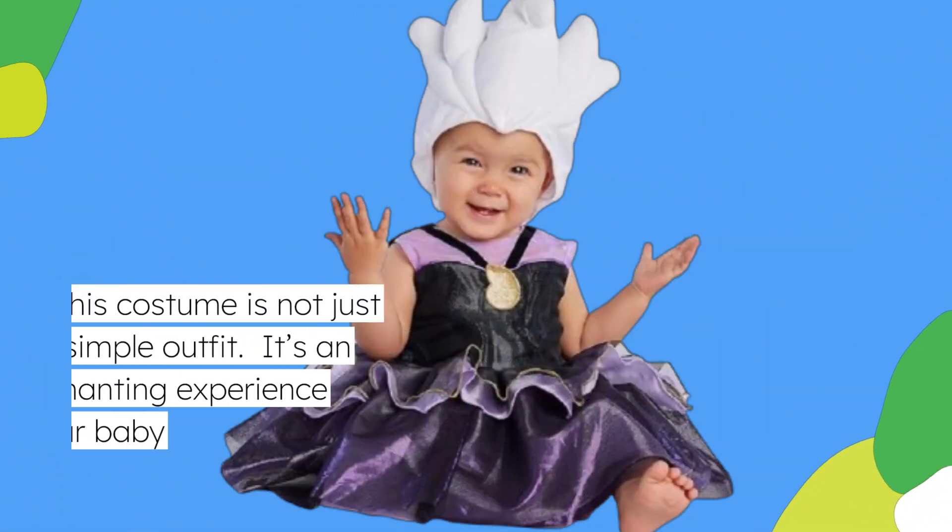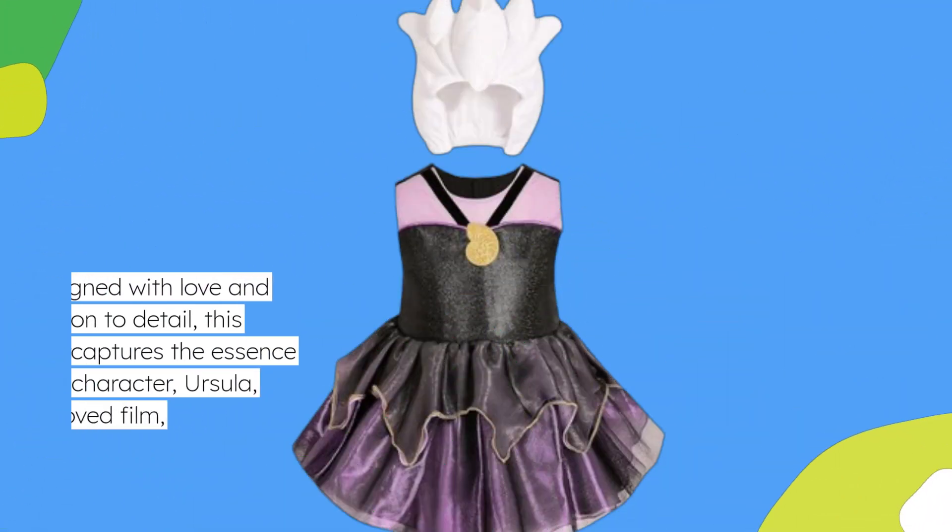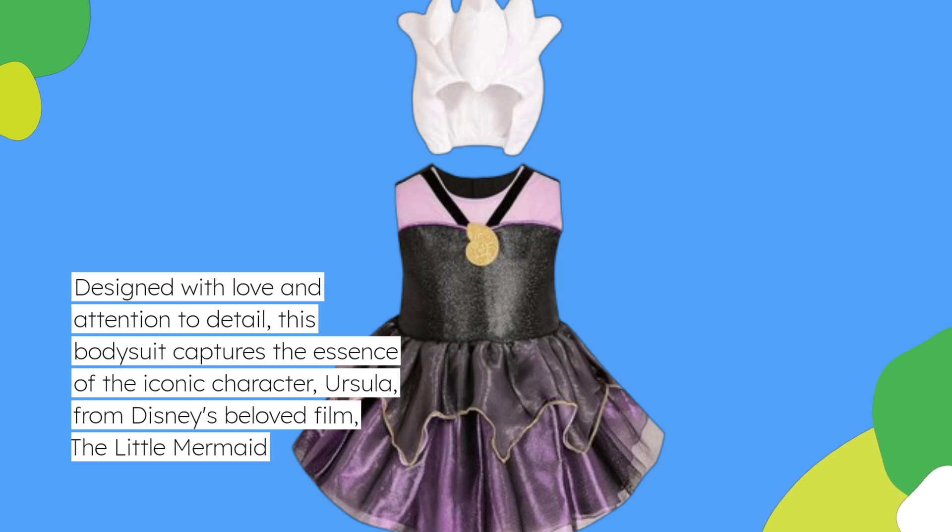This costume is not just a simple outfit — it's an enchanting experience for your baby. Designed with love and attention to detail, this bodysuit captures the essence of the iconic character Ursula from Disney's beloved film, The Little Mermaid.